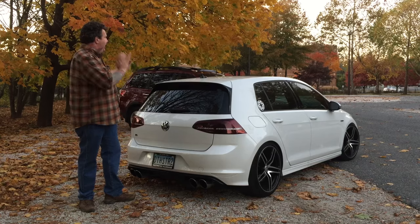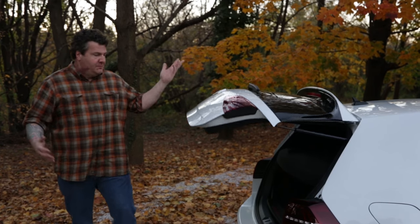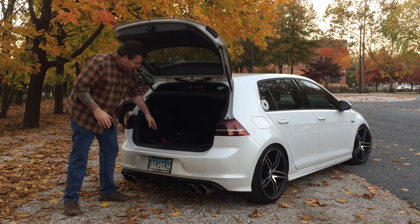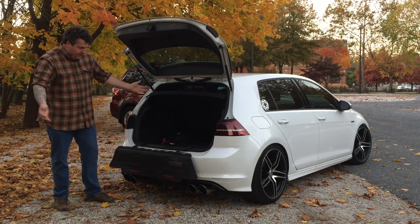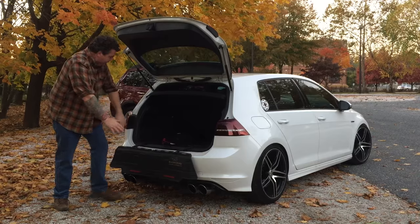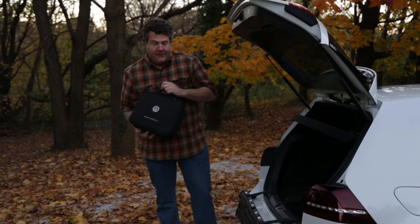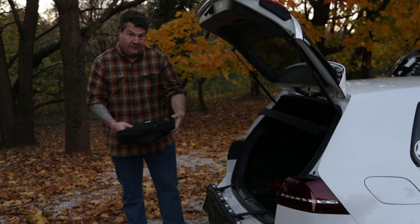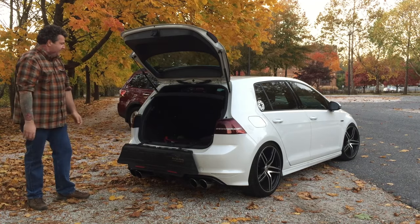A big part of what makes a car a good dad car or mom car is what you can haul. So let's take a look in the back of the R. This is my car, this is my everyday kit. There's not a lot going on back here. I've got my bumper bully for parking in dangerous spots where there could be a collision. I've got my Volkswagen-provided roadside first aid kit — there's probably a flare in there and a tourniquet, that's what I'm guessing. And a leaf. And that is it.